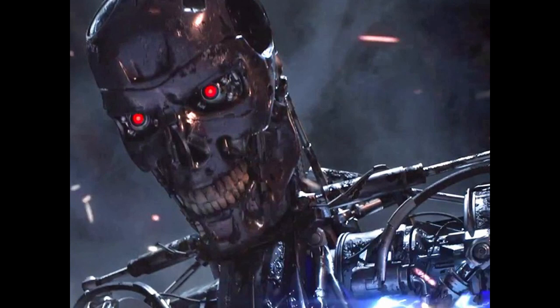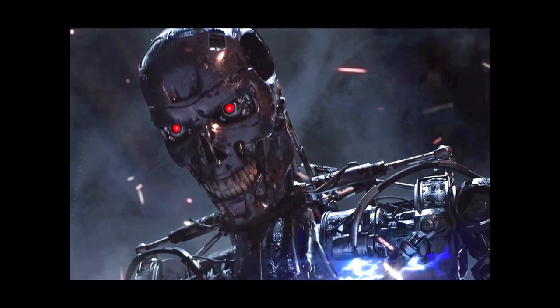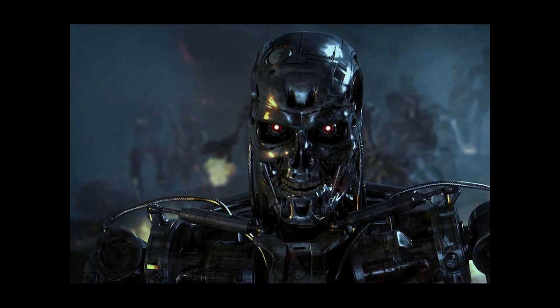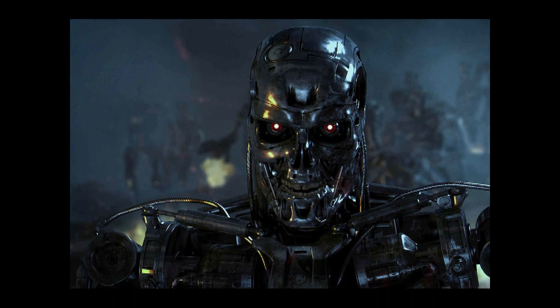Durability. Unlike their T-600 cousins, who could be easily dispatched via a well-aimed gunshot or burst of fire to the cranium, the T-800 is more resistant to certain forms of attack. The exact extent of what they can endure is subject to their specific circumstances, but most have displayed remarkable resistance to both conventional and unconventional combat engagements that would have left its predecessor as a pile of scrap metal.